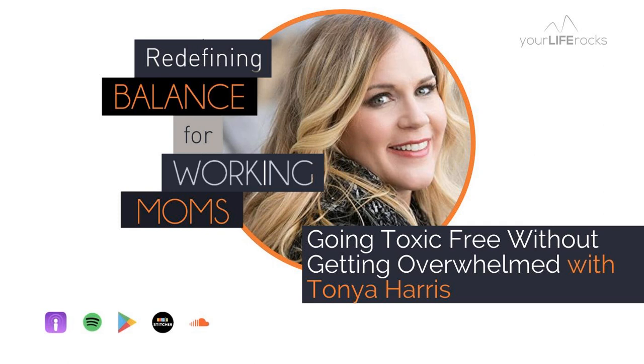Tanya, welcome to Redefining Balance Podcast. I am so excited to have you on today. I think this is the first time in the six years of the podcast that we are talking about toxins in our environment and cleaning and our beauty products and all of those things. But before we get into everything you have to share with us, tell our audience a little bit more about who you are.